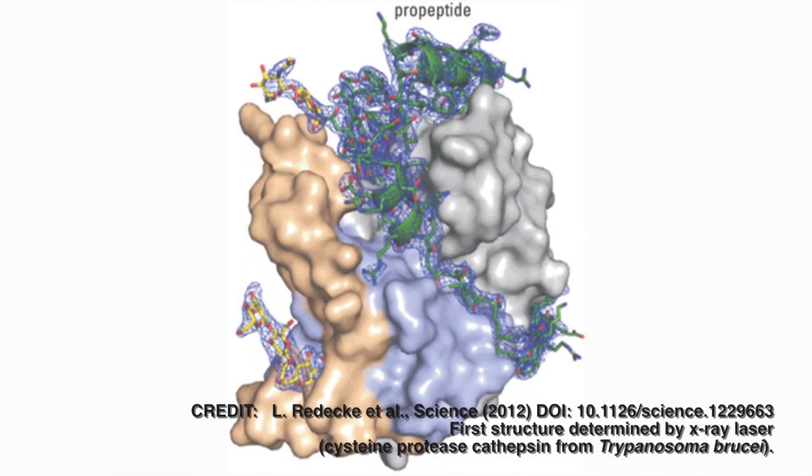This breakthrough may sound a bit like science fiction. For the first time, researchers have used an X-ray laser to determine the structure of a protein, even as the laser blasts tiny crystals of the stuff to bits. That may sound like a warm-up in some evil genius's plan to blow up the moon, but it's really an advance in the science of determining the structures of proteins — and a protein structure pretty much determines what it does.